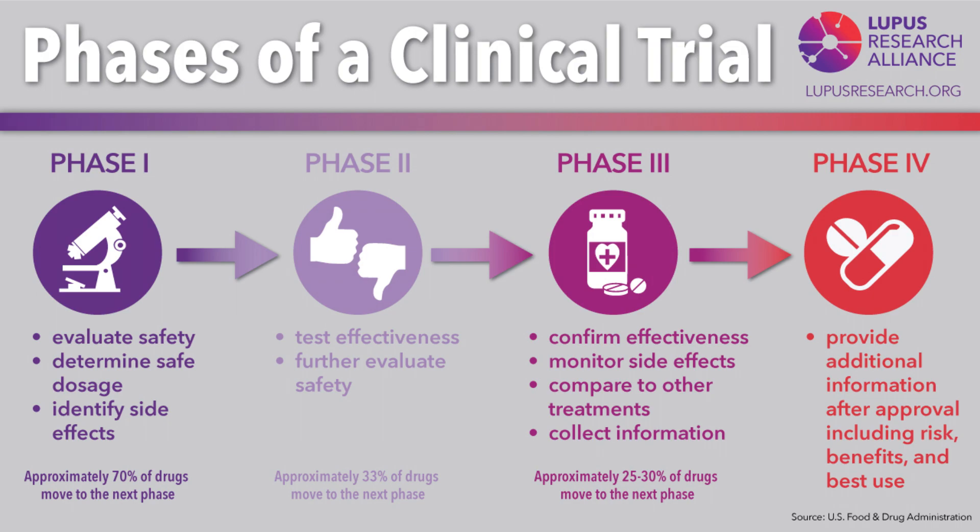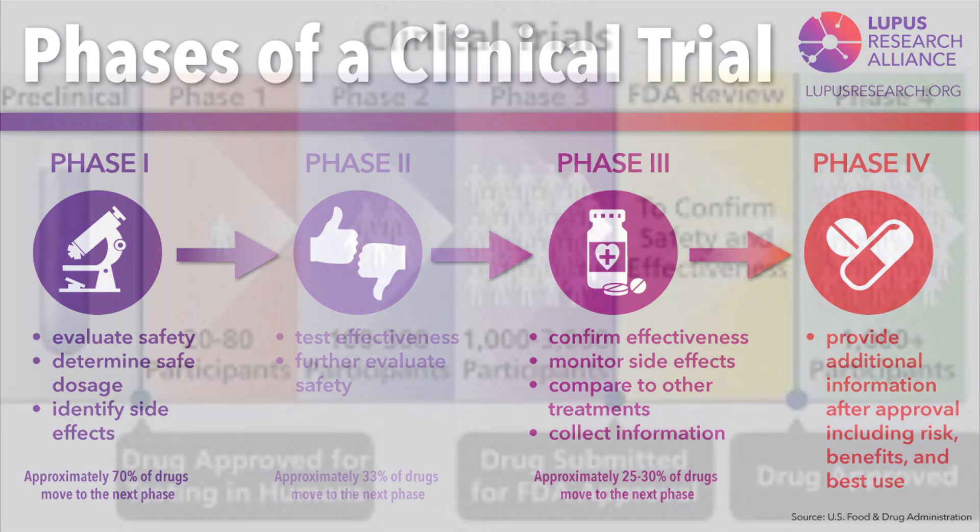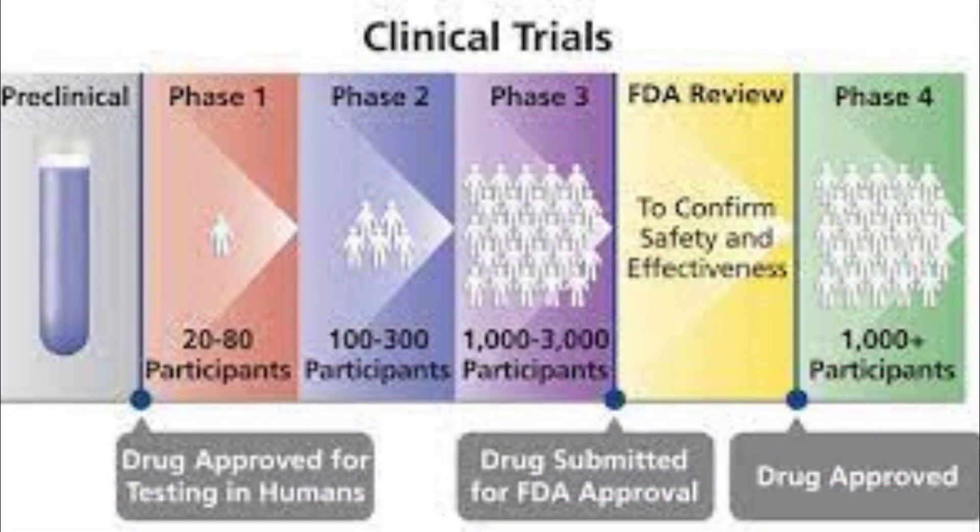Phase 4 is post-marketing surveillance to monitor long-term safety and effectiveness in real-world populations. Once it reaches that point, GT229 will be on the market ready for use. Getting past Phase 1 and Phase 2 indicates promising safety and efficacy results, and in Phase 3 we may even see GT229 being compared to finasteride, dutasteride, and even topical versions of those drugs. This is a pretty exciting advancement.